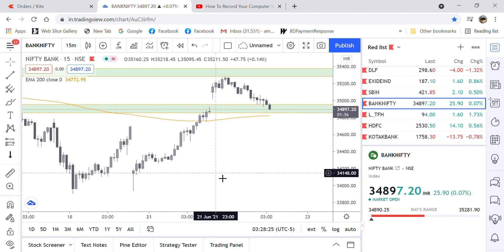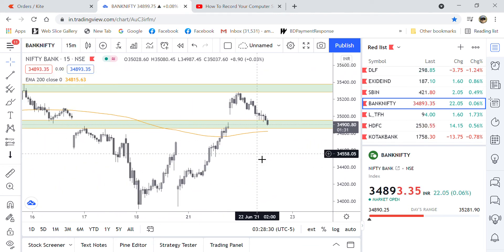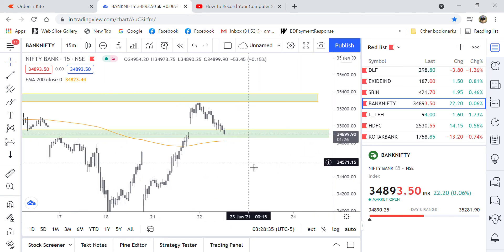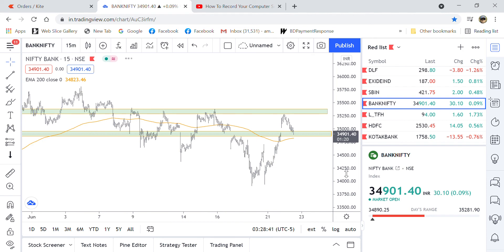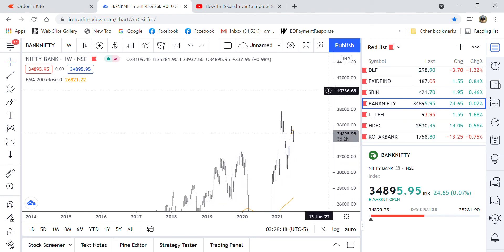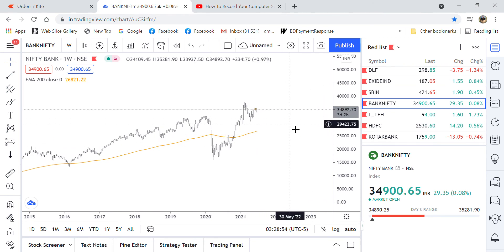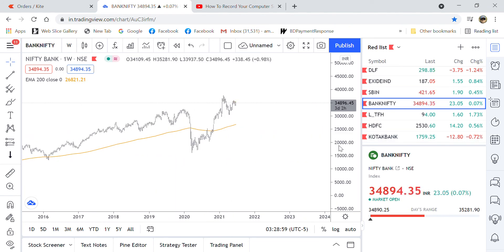There could be a huge up movement or some profit booking happening here — so I exited. Also, in a larger time frame, on the weekly chart, you can see the trend is bullish. The trend here in the weekly time frame is clearly bullish.